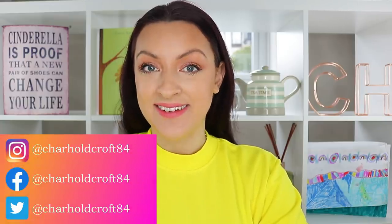Hi guys, welcome back to my channel. I hope you're having a great day so far. Today I've got a very exciting video for you, sharing with you all my current powerhouse anti-aging products.